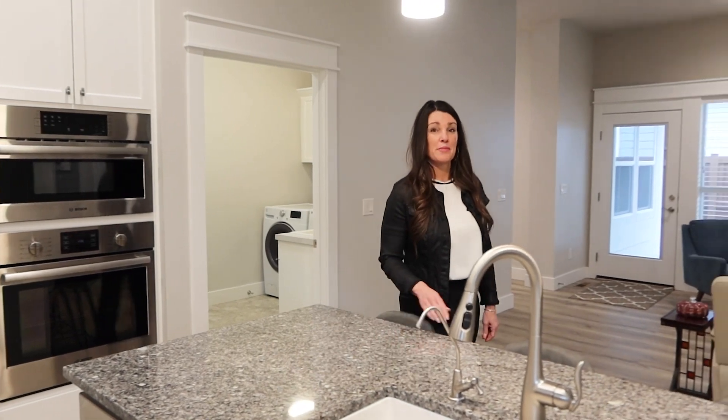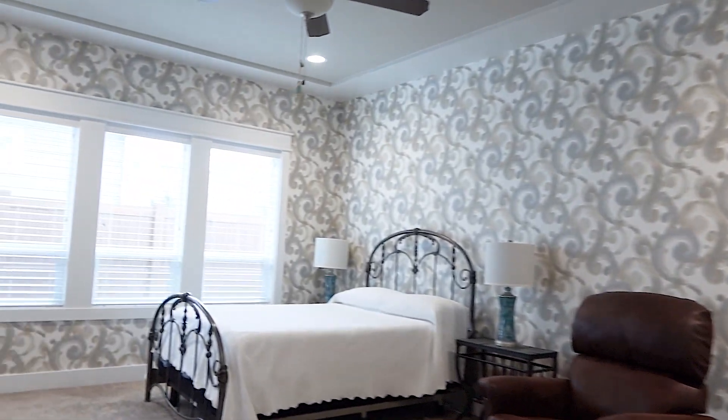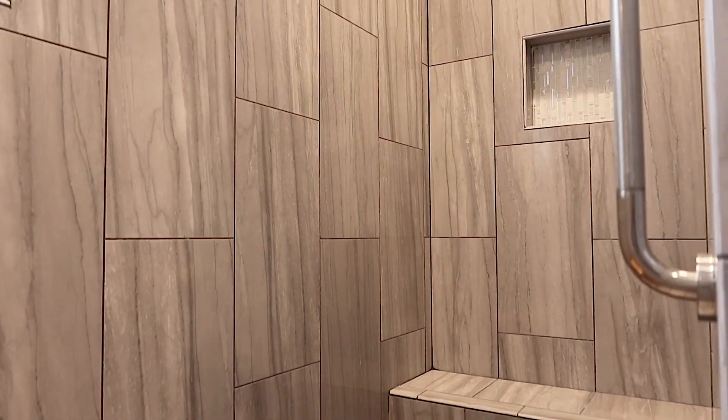This is a quality built Ted Mason home, and one of the features I want to make sure to point out is the master suite. A special detail of the main ensuite is wider doorways and no step into the shower.